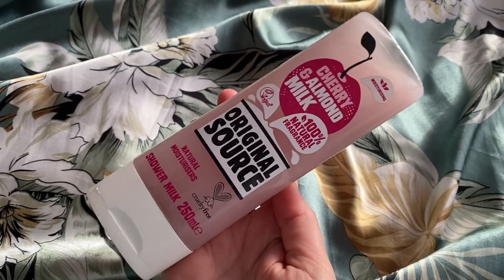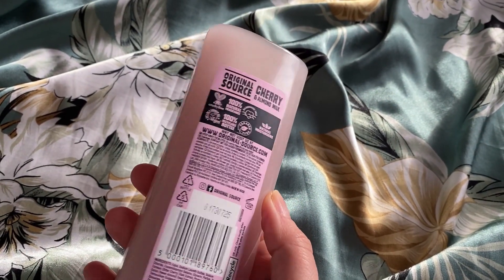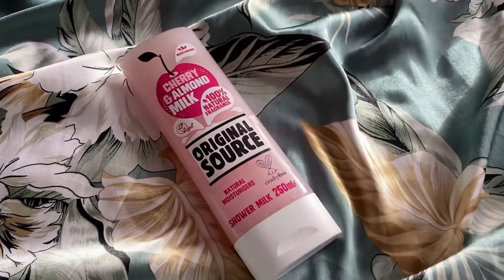I was very excited to see that the Original Source range was still a pound in Poundland. What I love about these is I find them very moisturizing and they have a lovely selection of different scents. This one I've gone for is the cherry and almond milk — it's vegan-friendly, 100% natural fragrance, natural moisturizers. It's called a shower milk and it's cruelty-free as well. It's a 250ml shower gel, so one pound for this is excellent value.